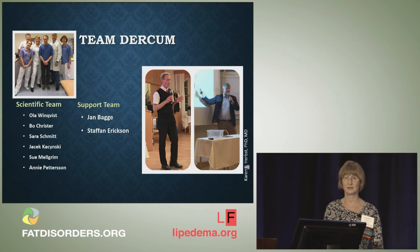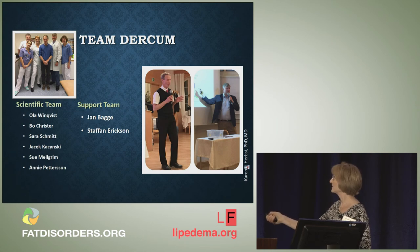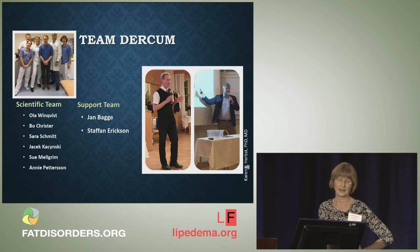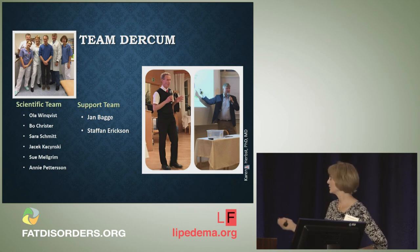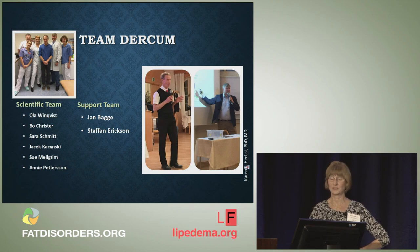There is a Team Dercum at the Karolinska Institute in Stockholm, Sweden. If you didn't know that, there is a whole team there that is really interested in Dercum's disease — that's all they study. They know Lipoedema very well, and their goal is to try to differentiate patients who have Lipoedema versus Dercum's disease. The team includes Ola Vindqvist, Bo Krister, Sue Melgram, Sarah Schmidt, and Jacek Krasinski. They've presented on Dercum's disease at multiple conferences. This group came together because of two people: Jan Baggi and Stefan Eriksson. Stefan is a patient in Sweden who has pushed us relentlessly to continue research on Dercum's disease, and a lot of credit goes to him.